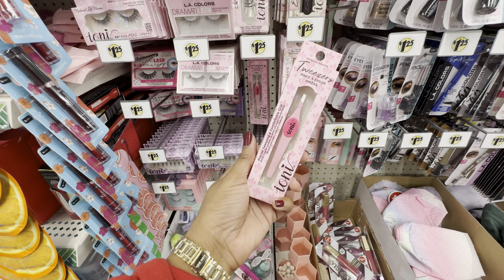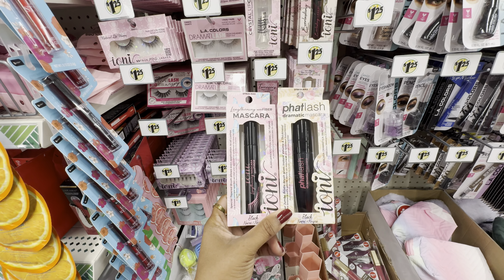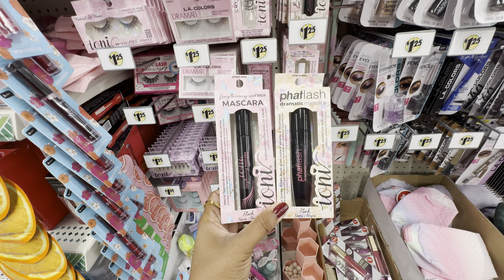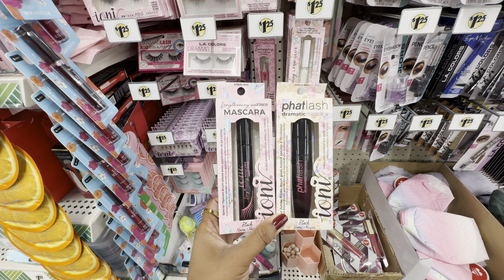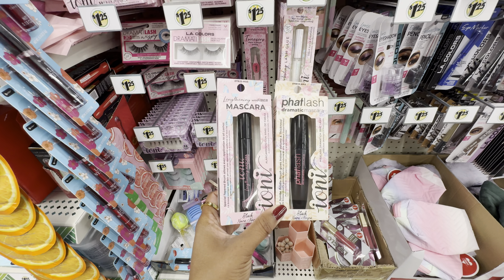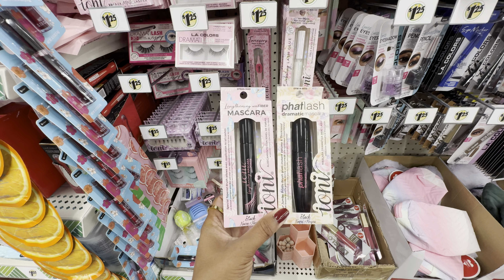This looks new from Ione — their Everlasting lash glue. I also found their precise and comfortable grip tweezers. Also from Ione, I found two of their mascaras: to the left we have their Lengthening with Fiber mascara and to the right we have their Fat Lash Dramatic mascara. I have tried both, and my favorite is the Lengthening with Fiber mascara. It is official — I have finally found a Dollar Tree mascara that I actually like. It is very similar to a Maybelline mascara. After the first few coats you get good payoff, and once you build it up the results are very much worth it. Definitely worth a dollar twenty-five.